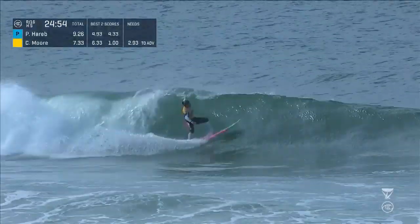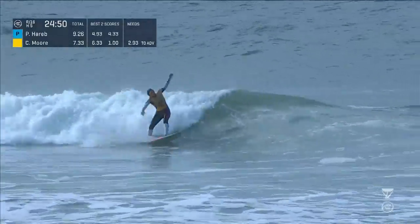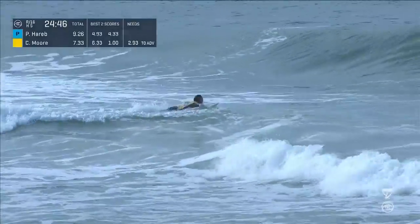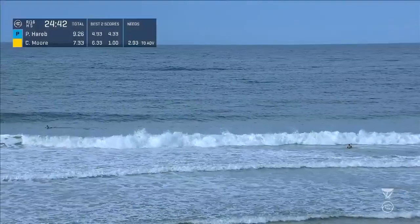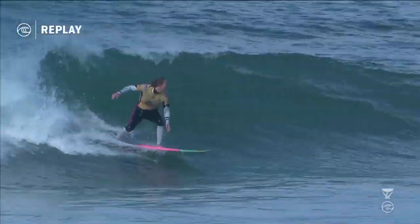Anything's possible. Carissa Moore on the left-hander. Big hook — a little over-rotates, but makes up for that. Finds the shoulder again for another second turn. Carissa Moore looking for a 2.93 to retake the lead. We'll see if she's going to get that. Judge is deliberating — the second look at the left. She's going to get it.